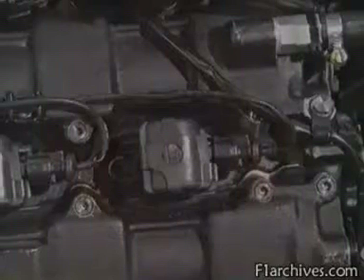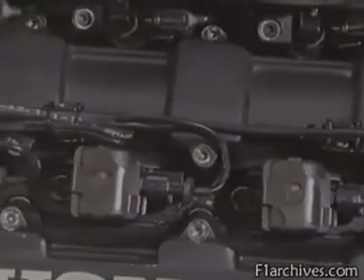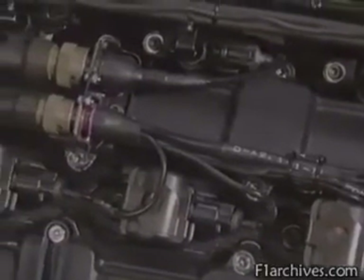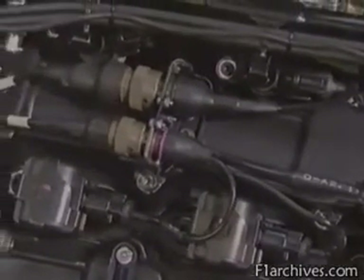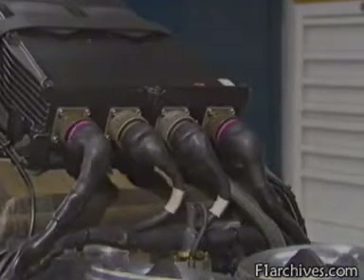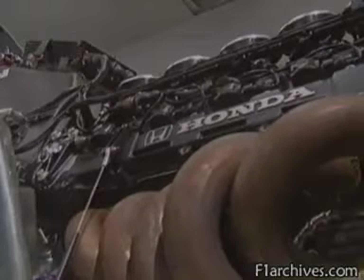As you might expect, the engines are computer controlled, with complex electronic management systems for the fuel injection and ignition, which help them rev to a dizzy 13,000 RPM. Despite all this technology, the driver still cannot start his own car — the considerable weight of a starter motor being left to a mechanic to plug in.